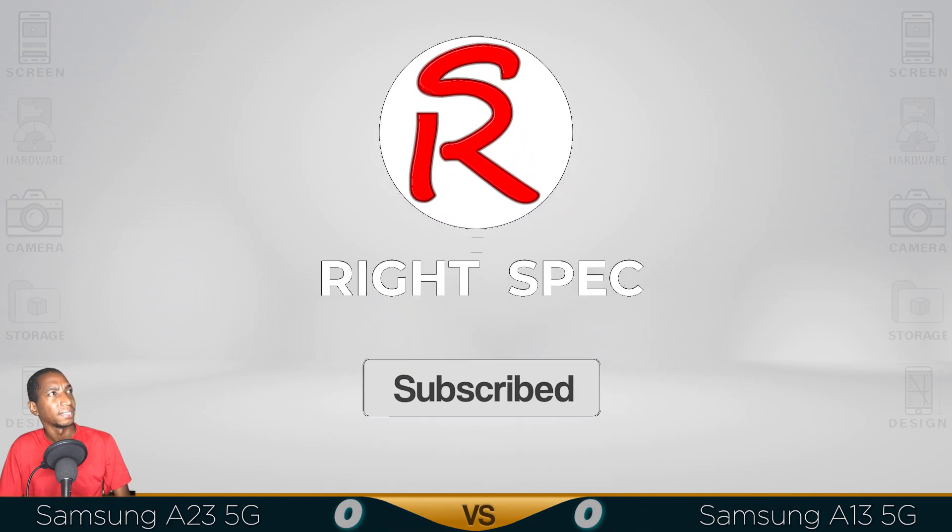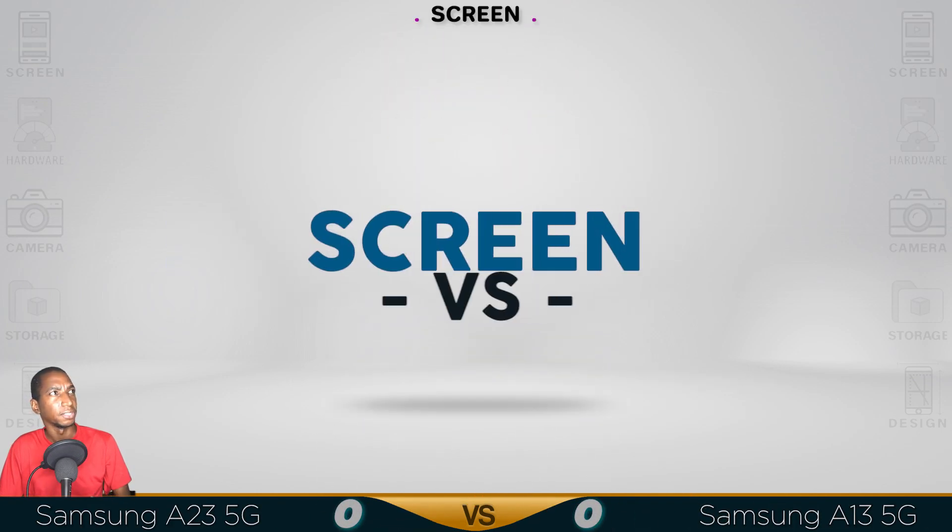So for today's comparison, I have the Samsung Galaxy A23 5G versus the A13 5G.